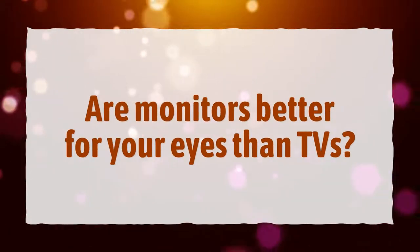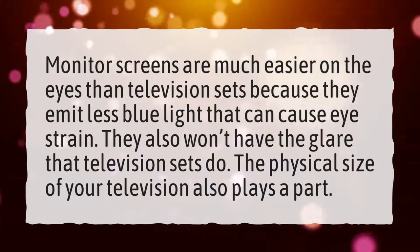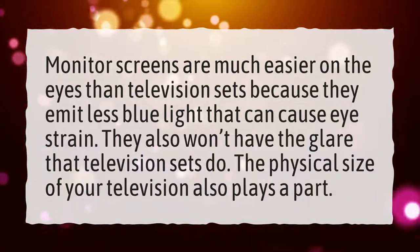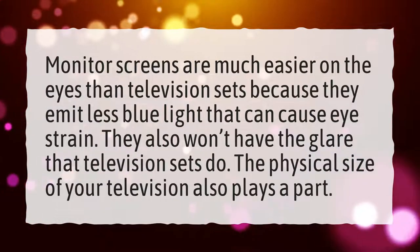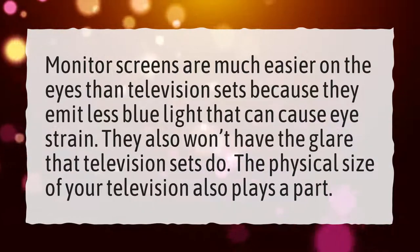Are monitors better for your eyes than TVs? Monitor screens are much easier on the eyes than television sets because they emit less blue light that can cause eye strain. They also won't have the glare that television sets do. The physical size of your television also plays a part.